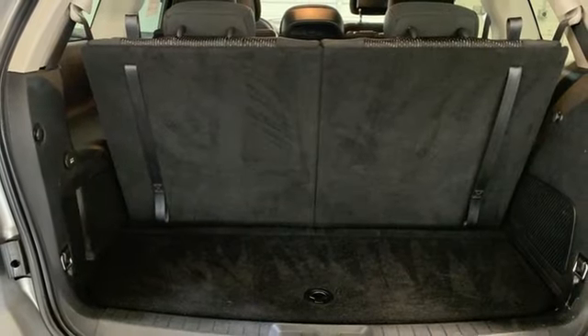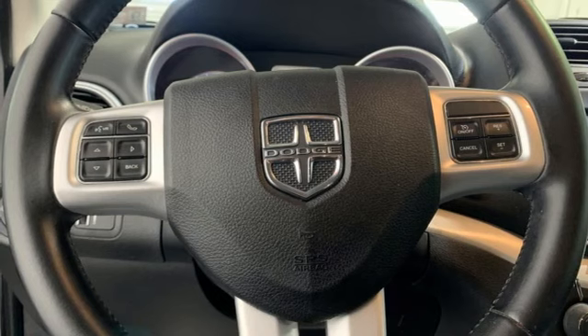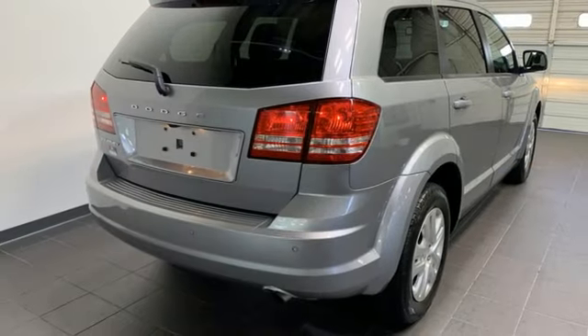Manual tilting steering column, doors and push button start proximity key, touch screen display, fold into floor seat, and external memory control.